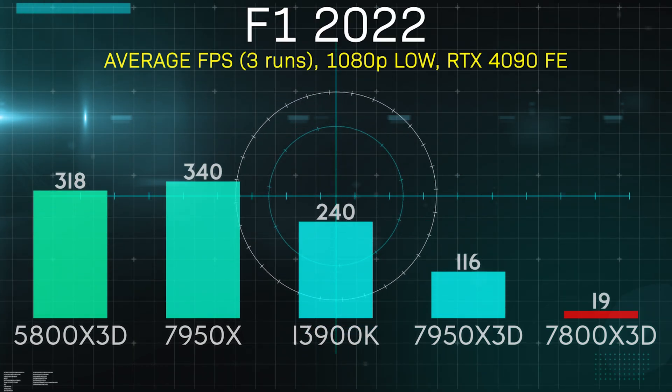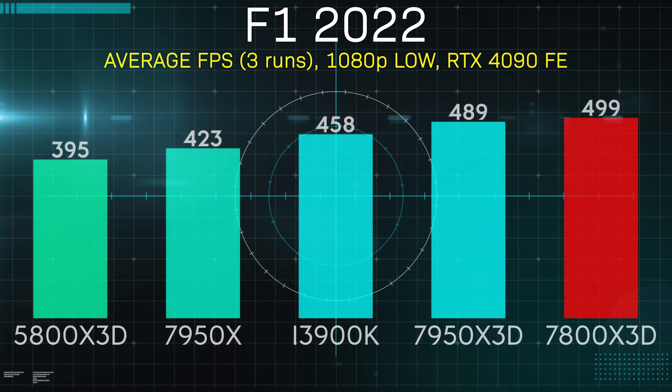F1 2022 shows some crazy frame rates at these low-quality settings, but make no mistake, this is a very demanding game once all the eye candy is enabled. Still though, we saw the 7800X 3D again come out on top, edging out the 7950X 3D by 10 FPS over 3 runs.